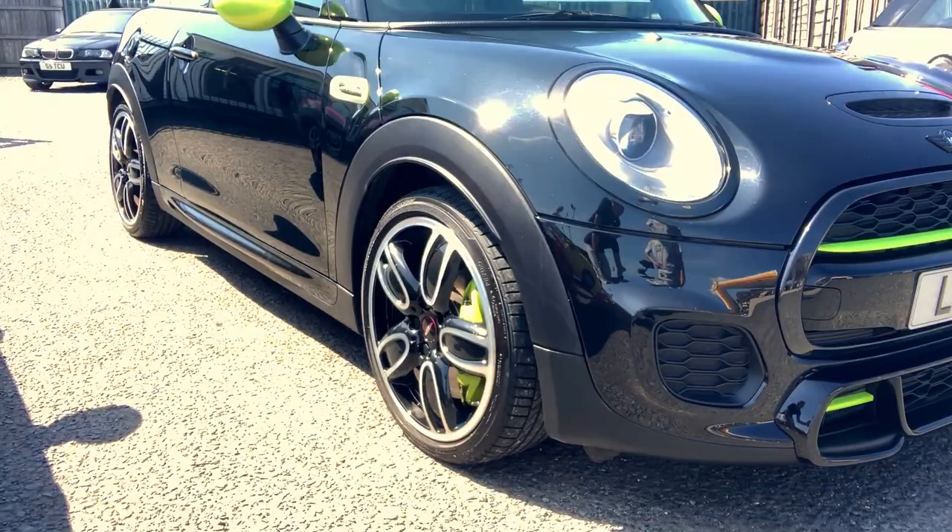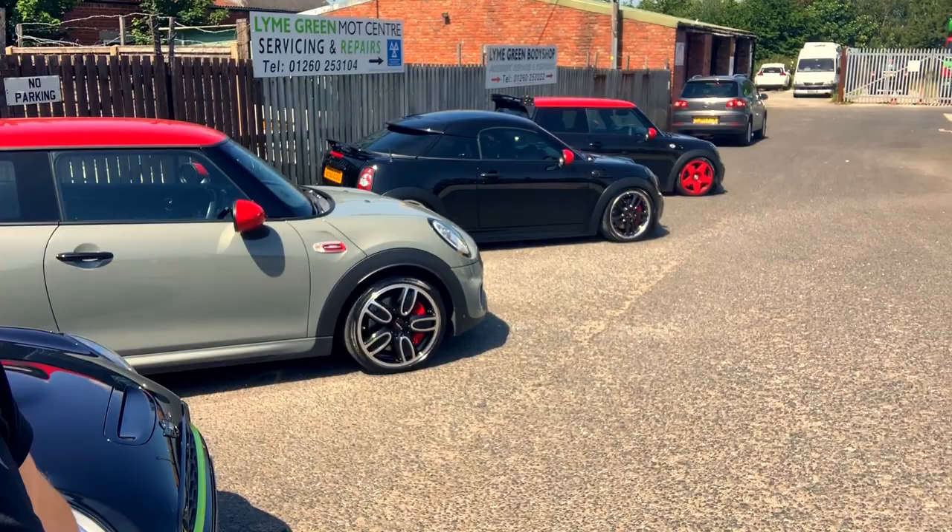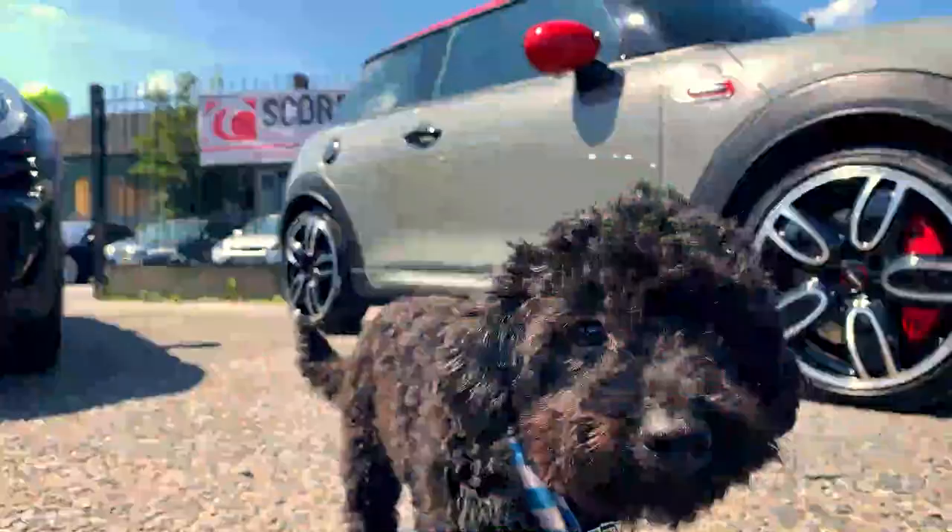Thanks so much to the guys for showing us their cars. As Lauren pointed out, we've actually got a full JCW run — every single car is a JCW, which is pretty epic. Now we'll go out and head up some well-known roads, jump in the car with Lauren first and then with Lee on the way back, talk about their upcoming events including a charity event, and get some clips of these cars actually moving.